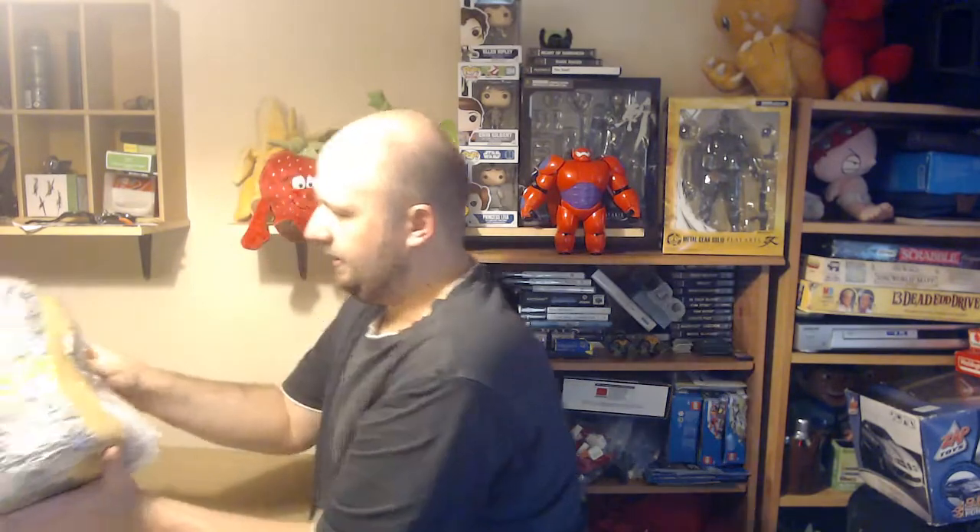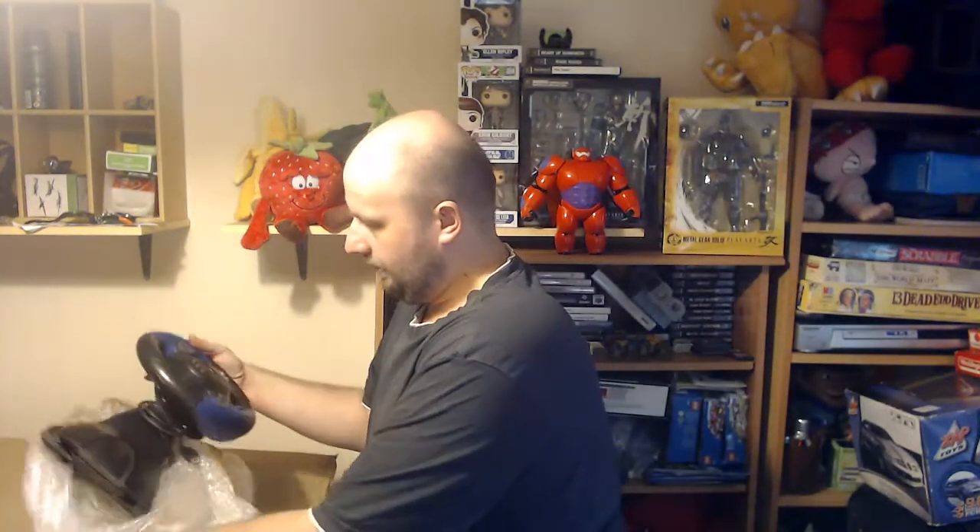Let's see what we've got here. We have something there — be quite careful. So this first is a really nice PlayStation steering wheel.